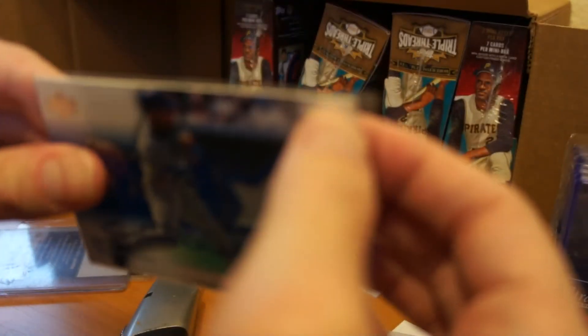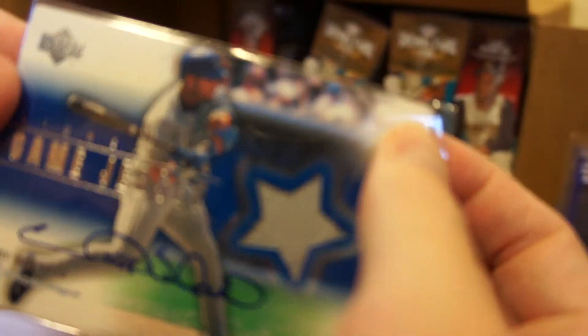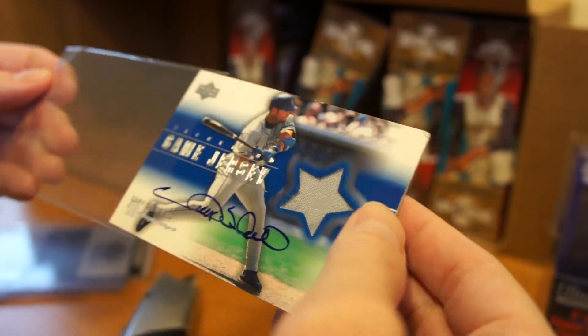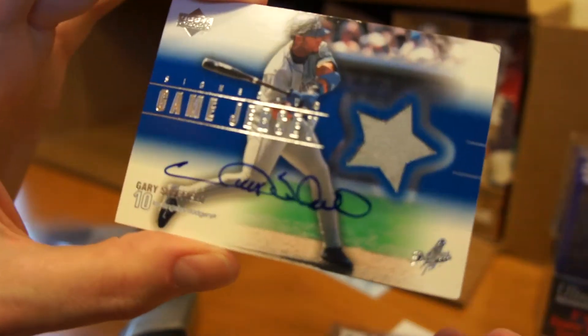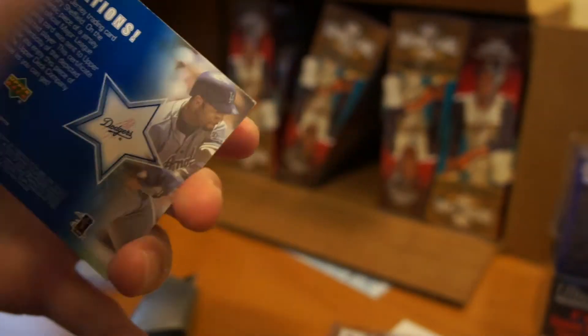Man, this top loader is terrible. It has a crease up there in the top right. I didn't notice that before. That's nasty — not a good nasty. Take the card out. Pretty nice card except for that ding in the corner, which I didn't notice when I bought it.